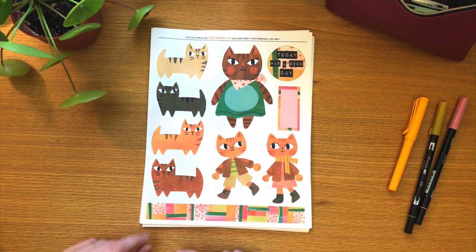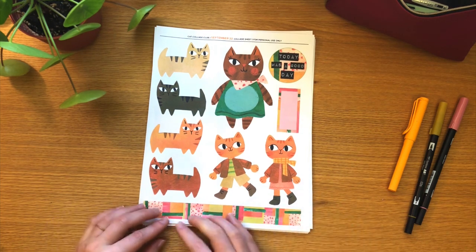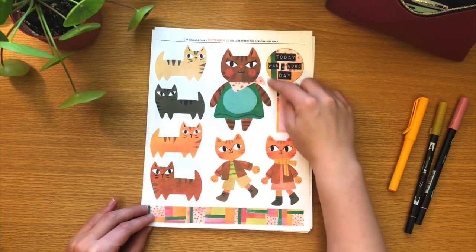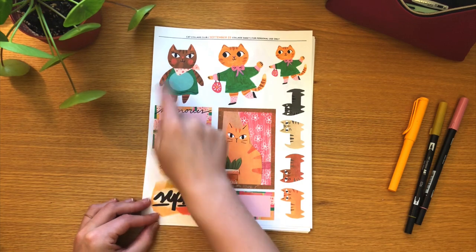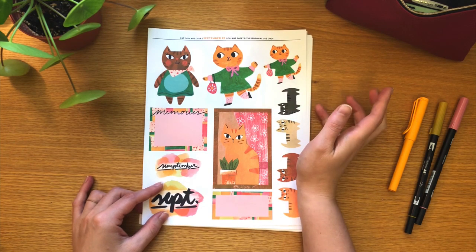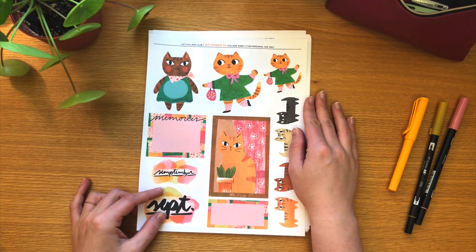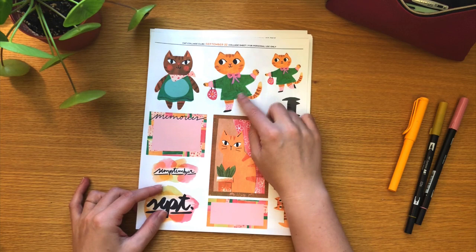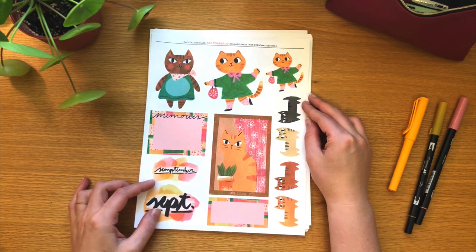Down here we have the washi strip, which actually came out of how I made the date numbers for this month — I'll show that in a little bit. There's also a box which you can write in or label, and then some other ephemera. We also have small Carolyn, so she can keep smaller secrets. I also played around with painting with gouache, which I don't do very often. I painted this cat with gouache — she's quite cute with her handbag; I think she's off to a fun date with friends.